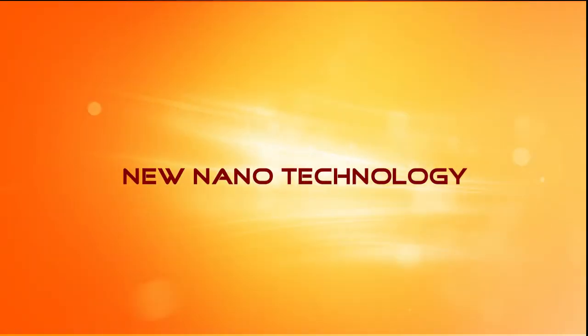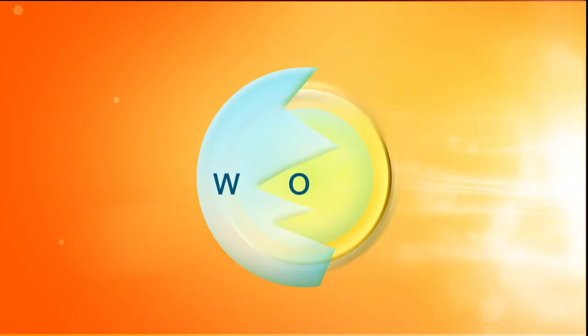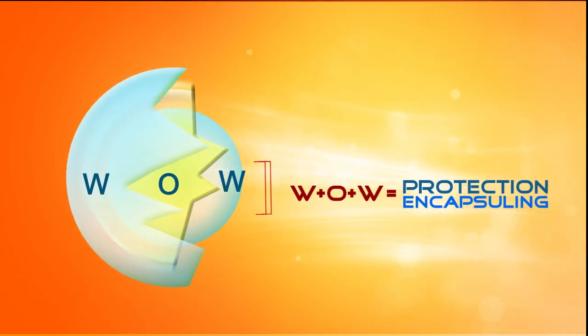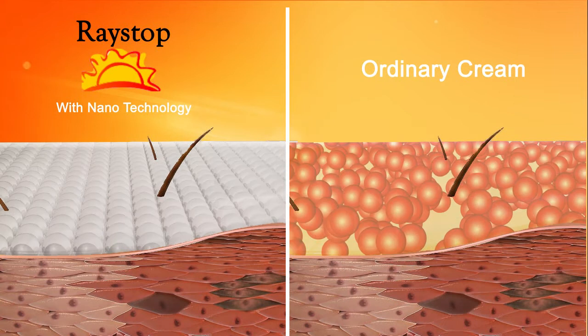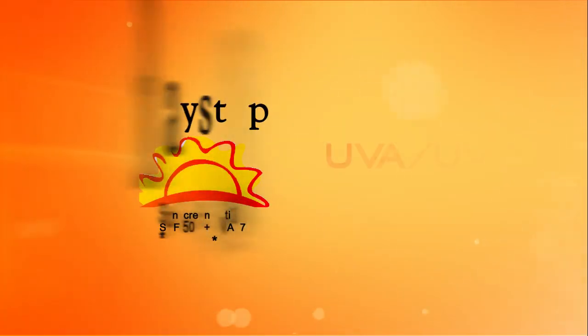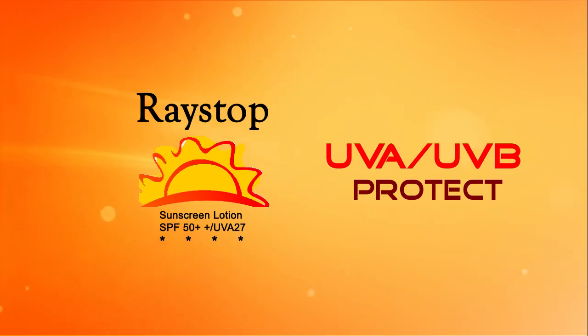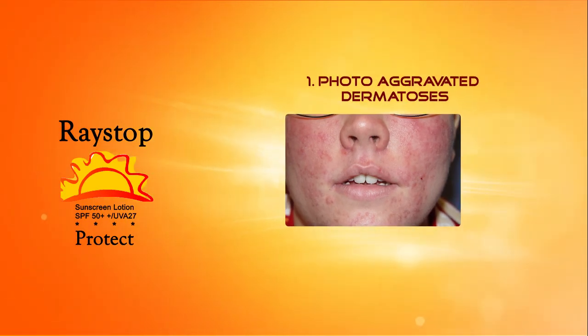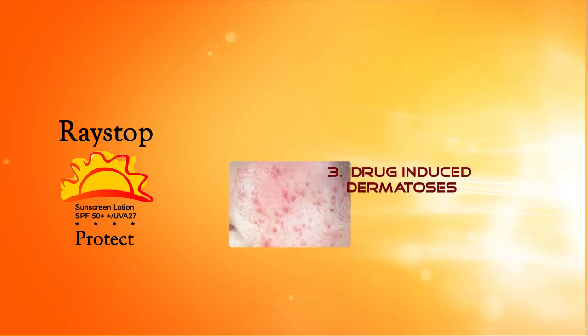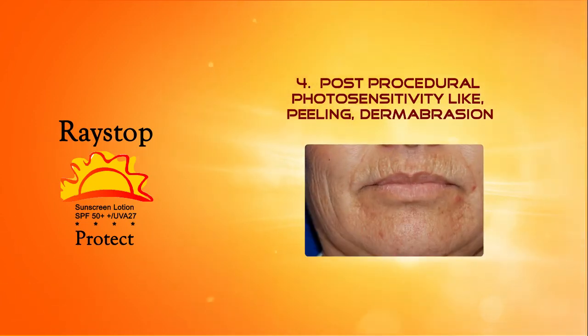Raystorps with new nanotechnology is formulated using a Combo-3 of Butylmethoxydibenzoylmethane, Benzophenone-3, and Ethylhexylmethoxycinemate with a Water-in-Oil-in-Water Double Sphere enwrapping technology. This provides protection for Photo Aggravated Dermatosis, Photo Induced Dermatosis, and Post Procedural Photosensitivity such as peeling and dermabrasion.